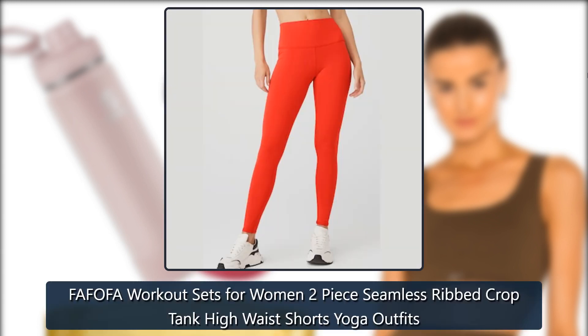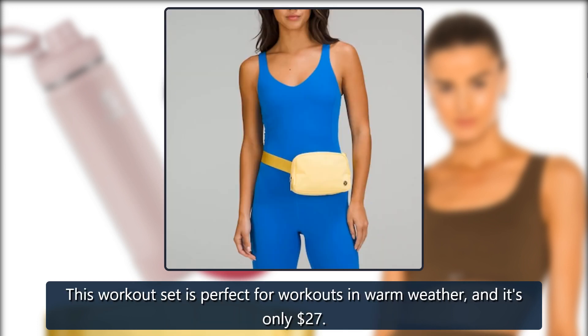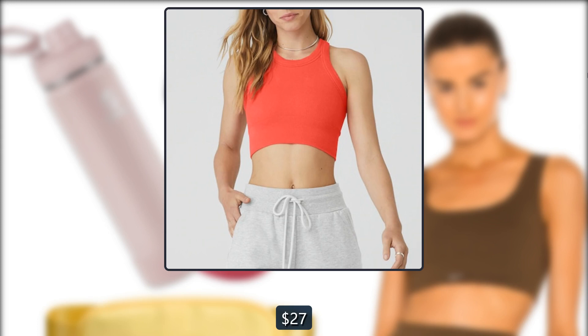Fafofa Workout Sets for Women Two-Piece Seamless Ribbed Crop Tank High Waist Shorts Yoga Outfits. This workout set is perfect for workouts in warm weather, and it's only $27. Amazon.